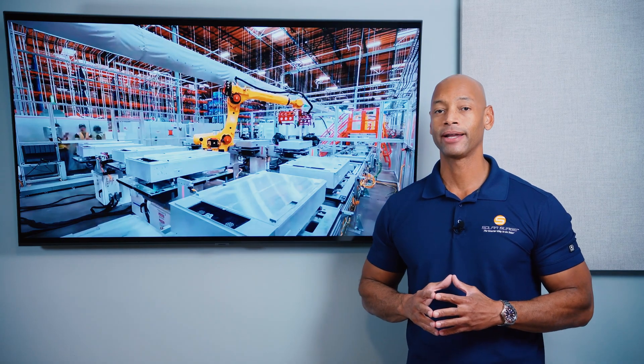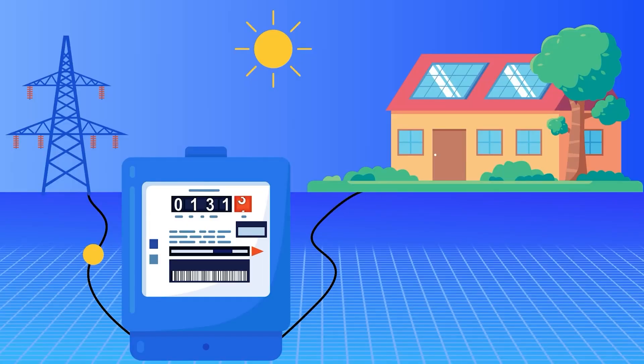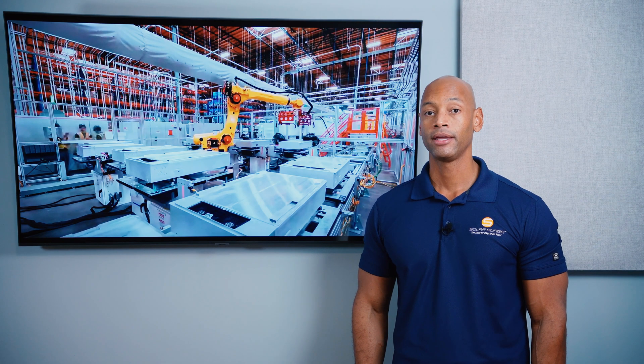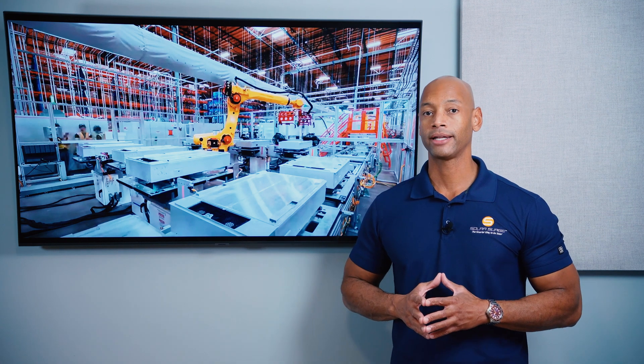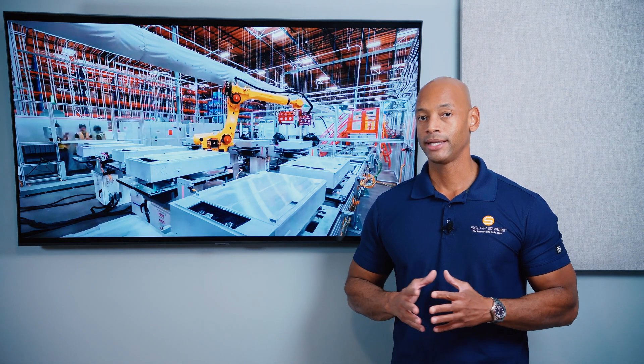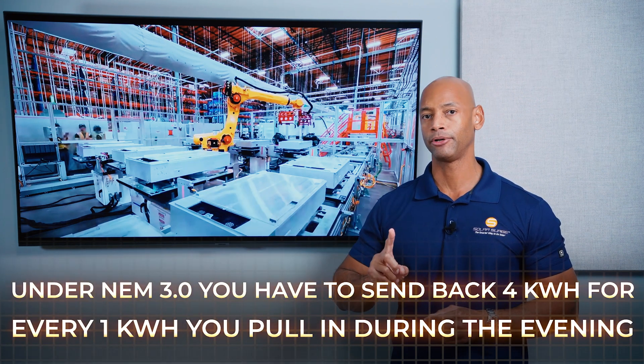So why is demand for home batteries so high right now? The reason is because net metering programs are going away. In a net metering program, your relationship with the electric company becomes two-way — during daylight hours you power your house with solar and send any excess electricity back to the power company for full price credit, then pull energy back during evening hours using those credits. But now with the new net metering 3.0, in some cases in California you may have to send the power company four, five, or six kilowatt hours of electricity for every one that you get to pull back during the evening.